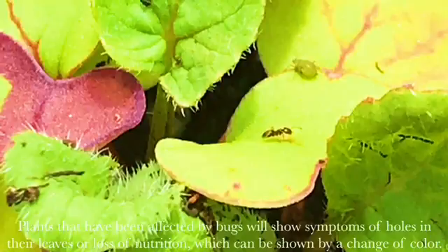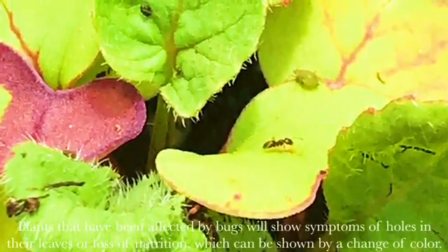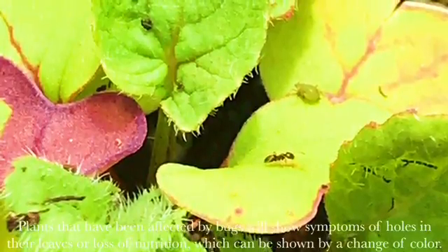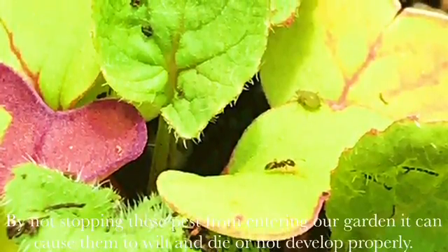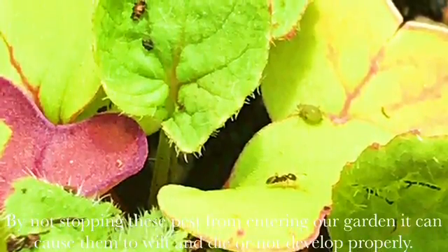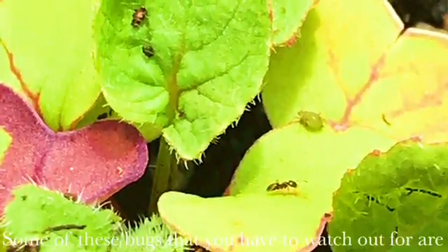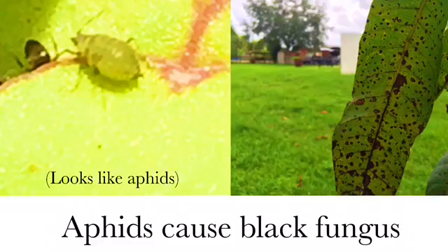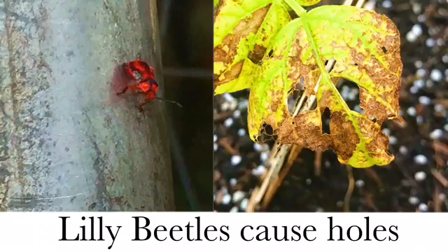Plants that have been affected by bugs will show symptoms of holes in their leaves or loss of nutrition, which can be shown by a change of color. By not stopping these pests from entering our garden, it can cause them to wilt and die or not develop properly. Some of these bugs that you have to watch out for are aphids, lily beetles, and caterpillars.